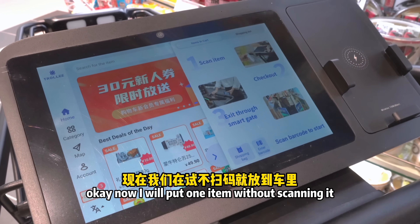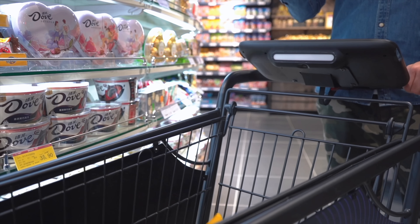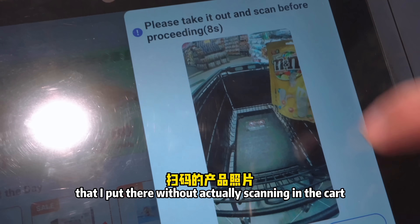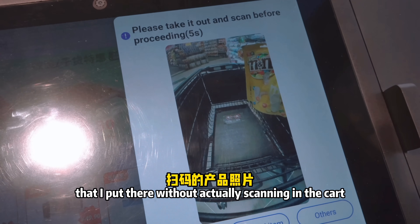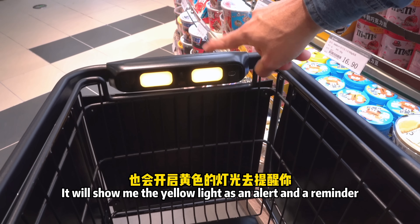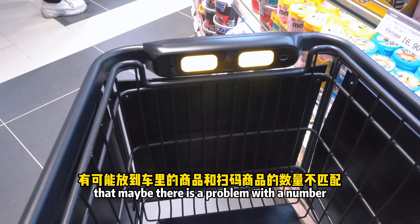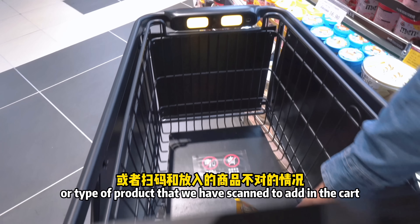Now I'll put one item in without scanning it. The cart shows me a picture of the product I put in without scanning, and it displays a yellow alert light — a reminder for supermarket staff that there may be a problem with the number or type of product scanned in the cart.